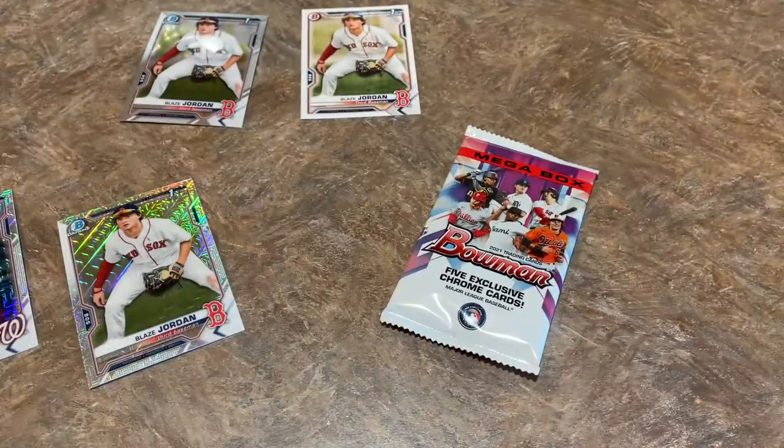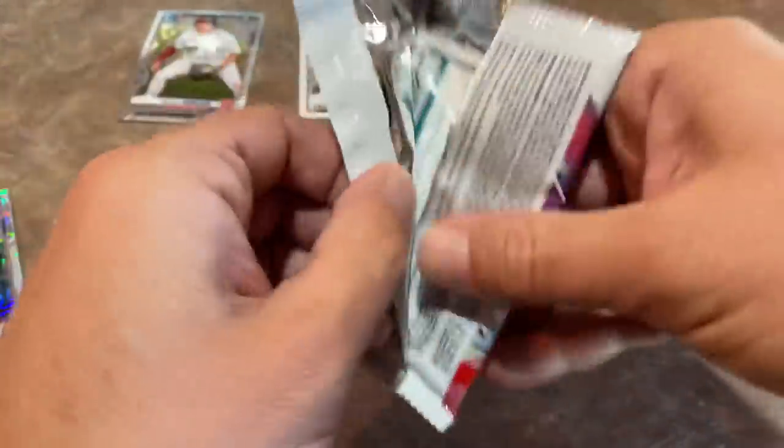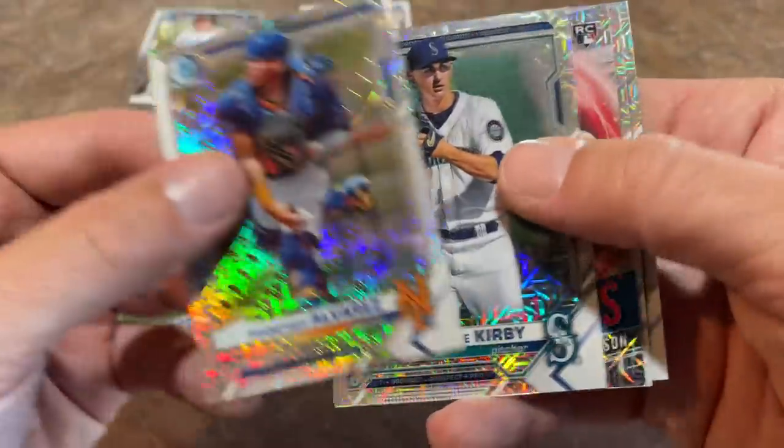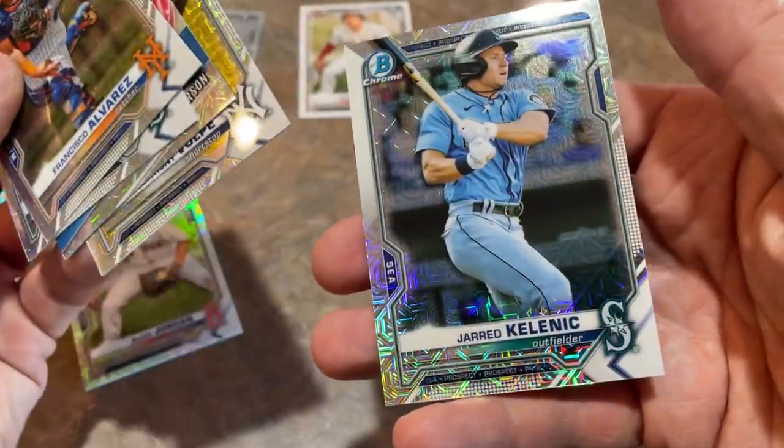Riley Green, Vidal Brouillon, and Nolan Gorman. Jeremy De La Rosa — I'm pretty sure he's a pretty good prospect. Jared Kelenic's on the back. Frankie Alvarez is a great prospect, George Kirby, Ian Anderson, Andy Wilkens, another one, and Jared Kelenic.